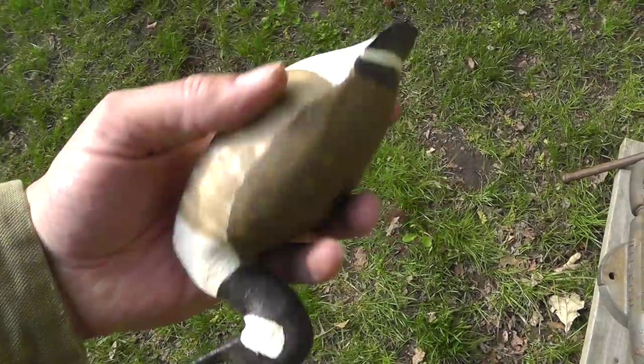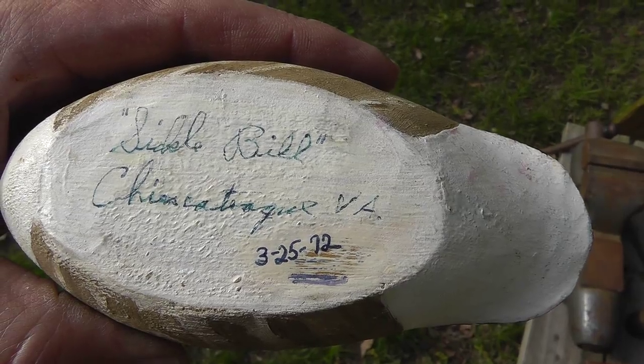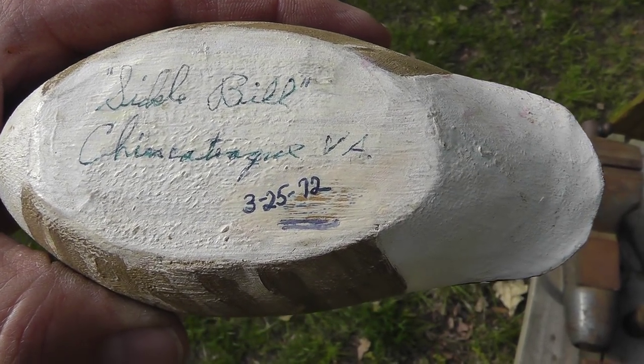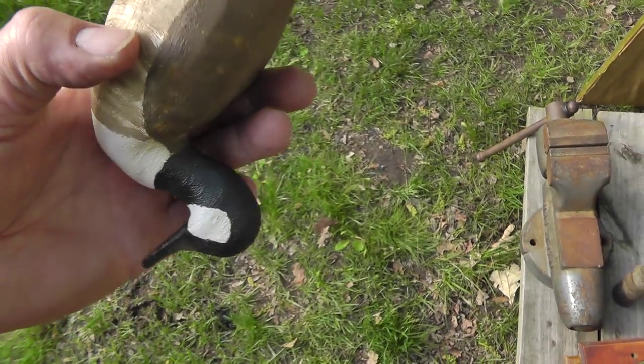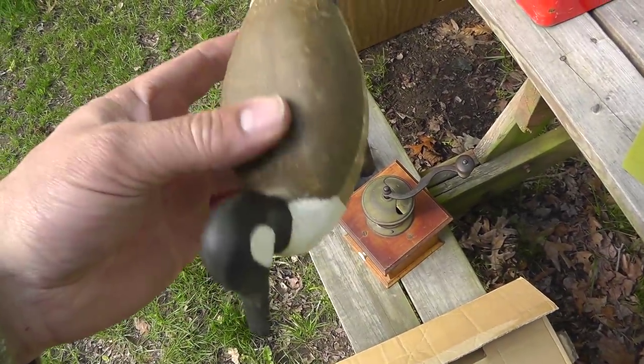A little decoy carved out of wood. Hand done, signed on the bottom — Sickle Bill, Chickateek, Virginia. Got some age on it. He was $5.